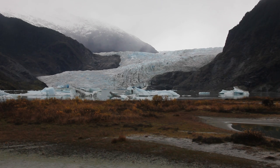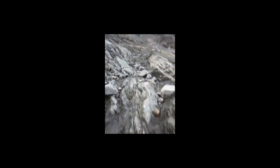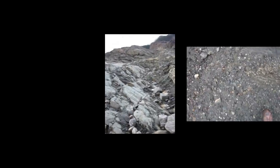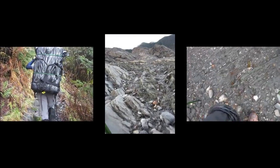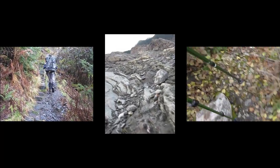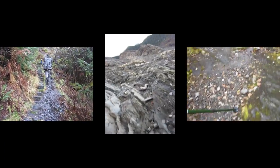We went to the visitor center and saw maps showing the retreat. In the 1940s the glacier had covered the spot where the visitor center now stands. It's almost a mile and a half away now. The next day we went back to the same glacier, Mendenhall, and hiked out the West Glacier Trail.